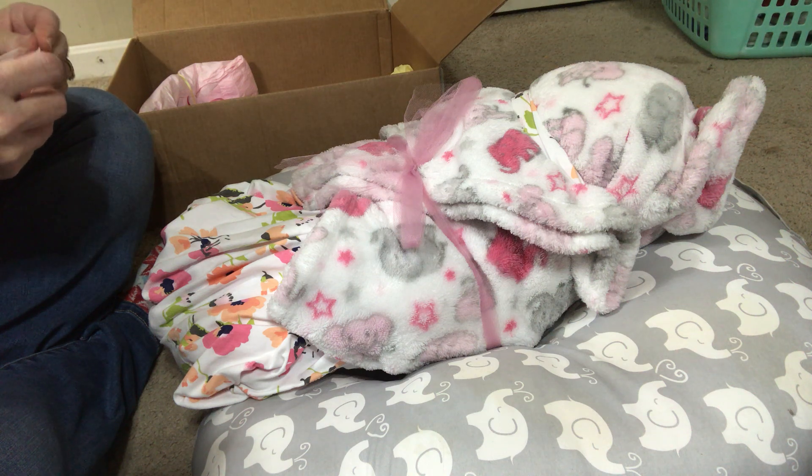My youngest son is trying to get my attention — 'Mommy, when are you going to be done?' 'When I'm done, I'll be done.' What a sweet little outfit — this is a little penguin Carter's outfit with a really fuzzy soft top. Oh my goodness, I may have to put her in that tomorrow. Such sweet little items that she sent with her.